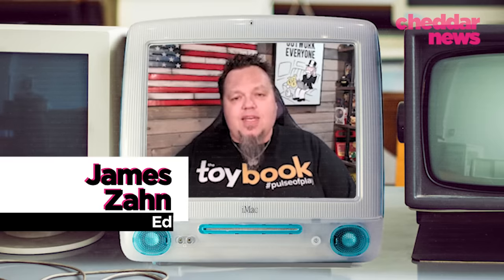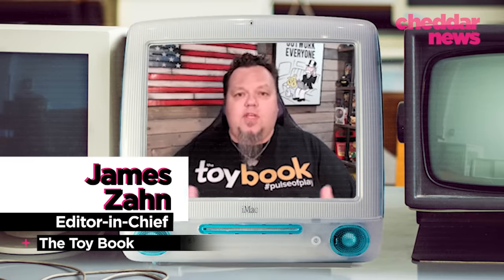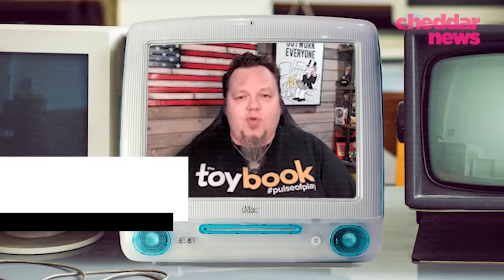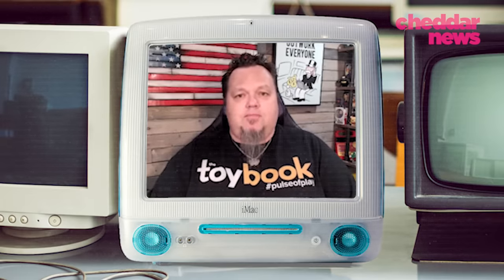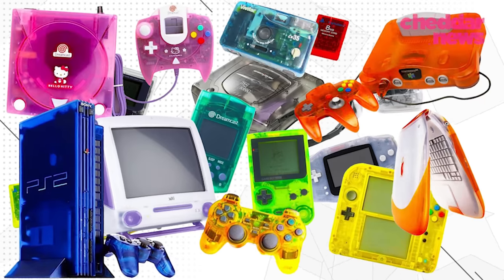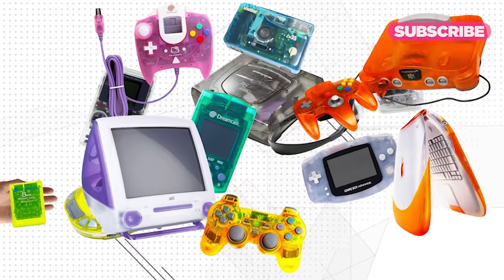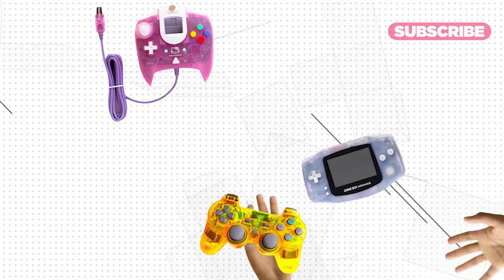By the mid-90s and toward the end of the decade, especially as we were on the cusp of the new millennium and you think of Y2K, everything had to be clear or translucent with bright colors. It wasn't just a singular thing — it all happened at once: clear phones, clear answering machines, clear video game consoles.